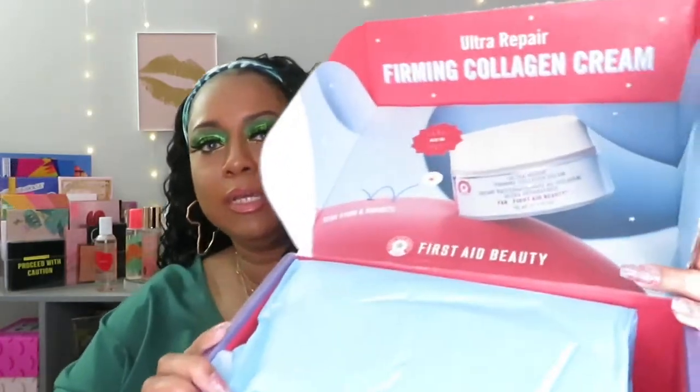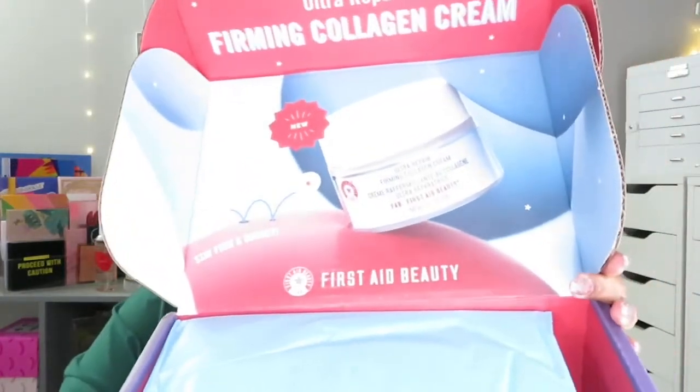I need to stay off of Instagram and TikTok, because TikTok made me buy so much stuff. I could do a video on that — you know, 'TikTok made me buy' — it's ridiculous. I need to stay away. I don't use stuff, but anyway, here we go. Look at this box, it's cute, very very cute.